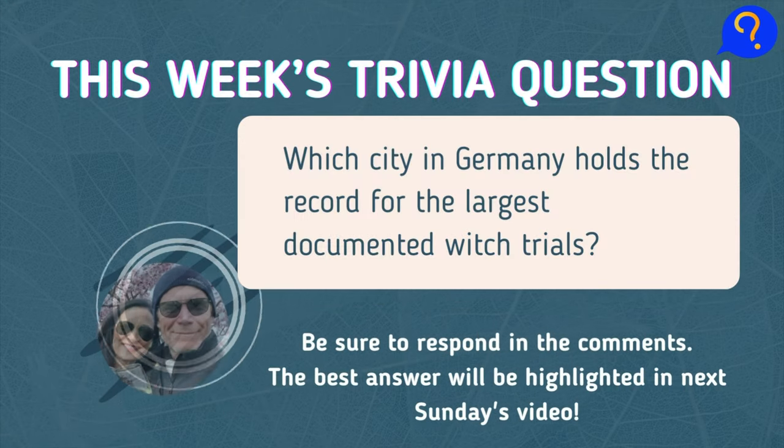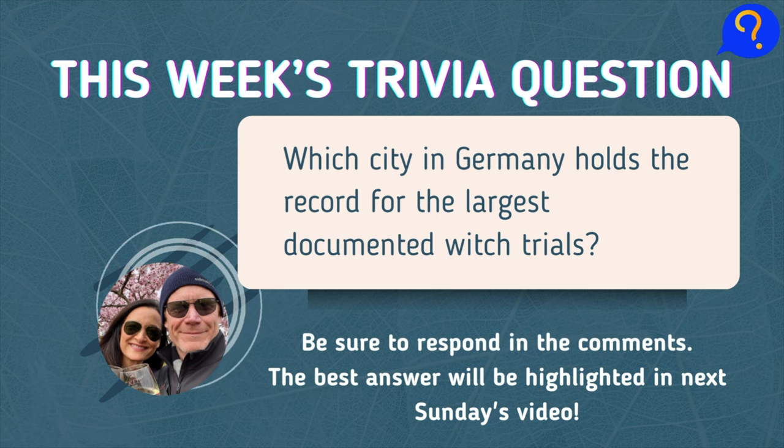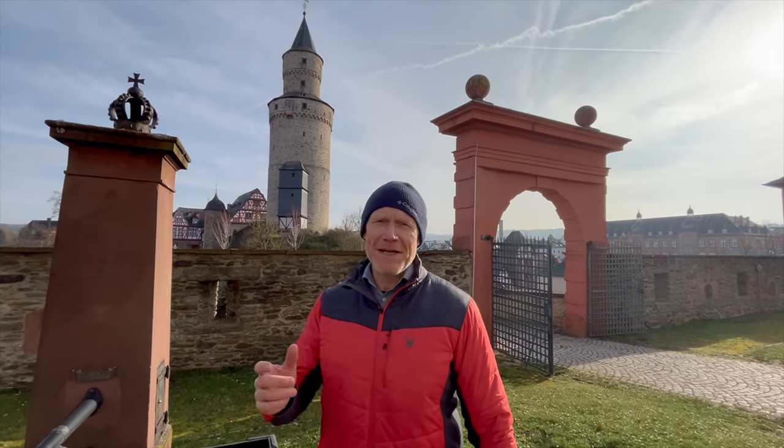Now for this week's trivia question: we've talked about the witch trials here in Idstein, so the question is — which city in Germany holds the record for the largest documented witch trial or trials? Which city had the most witches tried in Germany? Be sure to respond in the comments, and the best answer will be highlighted in next Sunday's video.